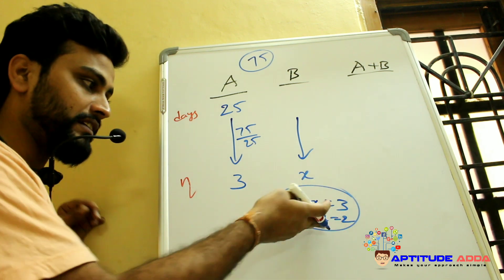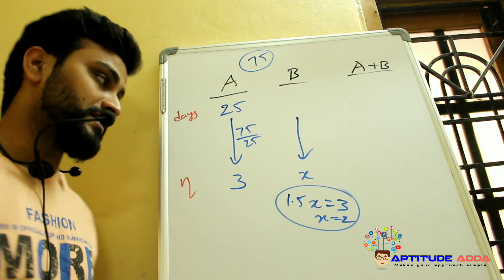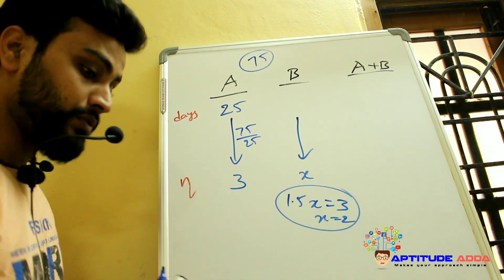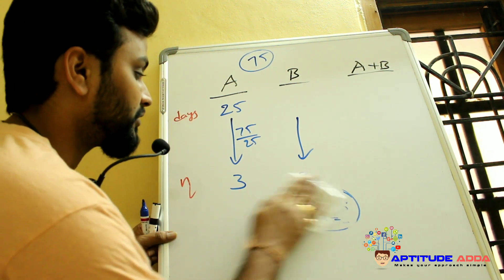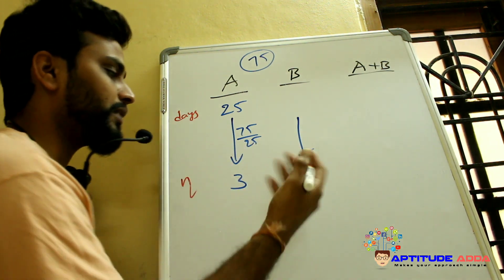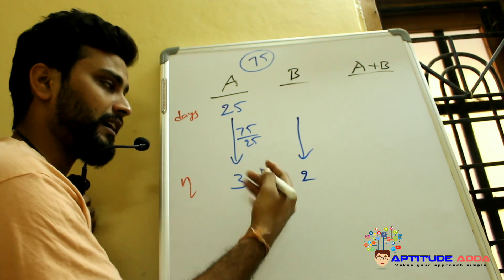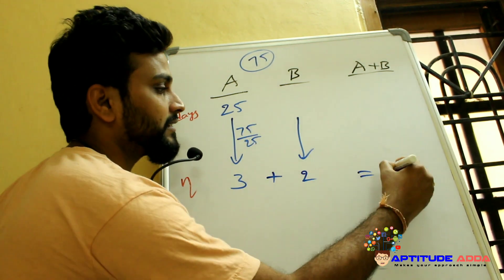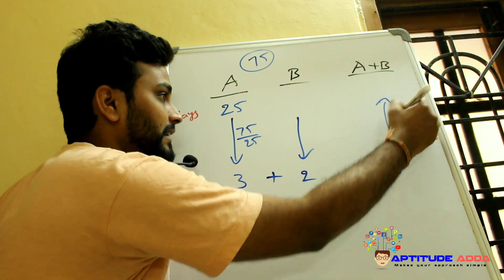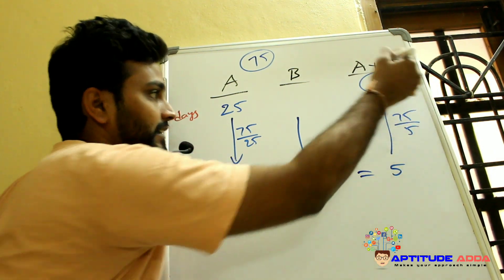So X = 2, meaning B can finish 2 ladoos per day and A can finish 3 ladoos per day. Together they can finish 5 ladoos per day. The total 75 ladoos at 5 per day means they finish in 15 days.